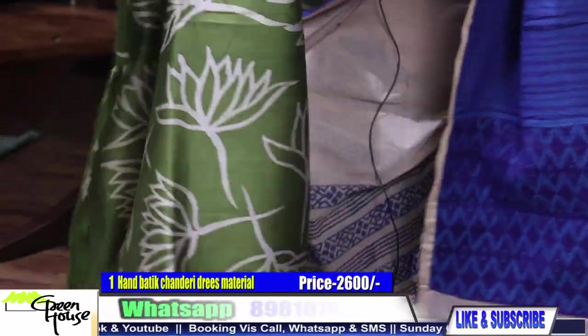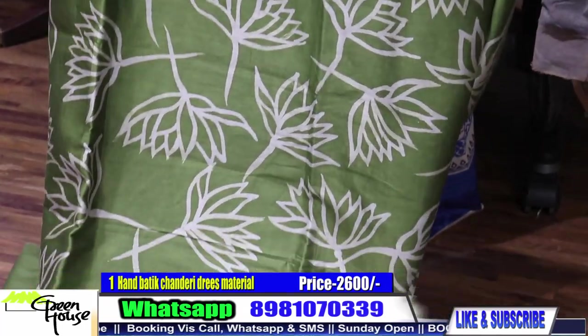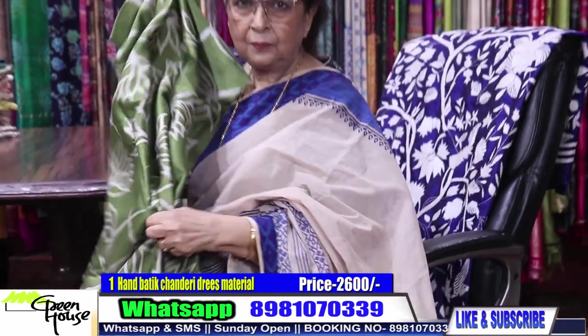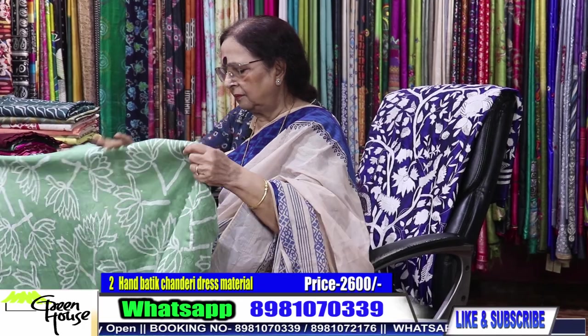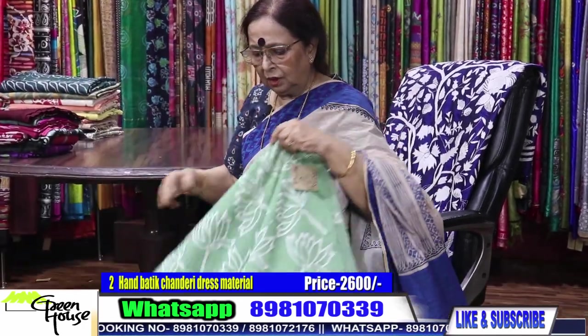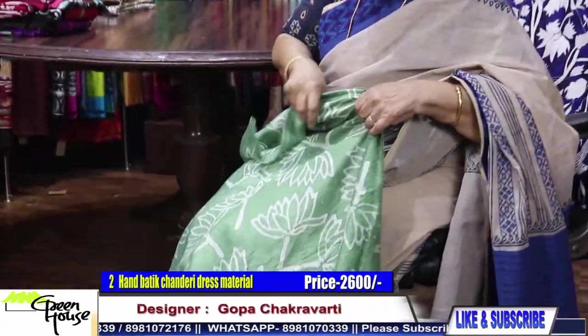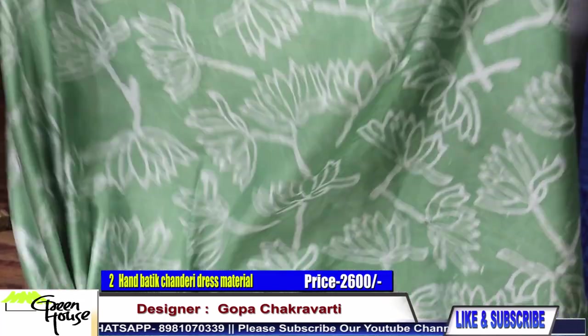I remember your dresses. This is number one material — chanderi, pure chanderi, number one. These chanderi pieces are costing 2600. 2600 for all my batik chanderi material.